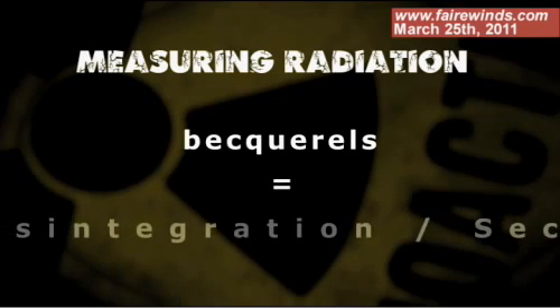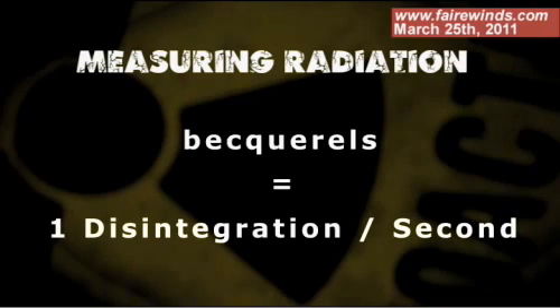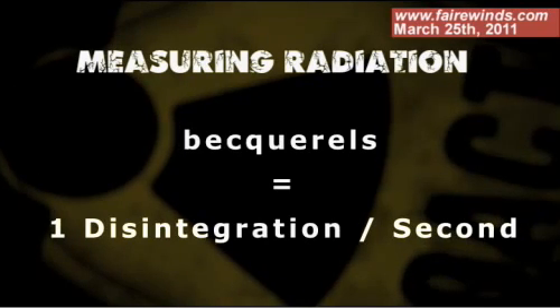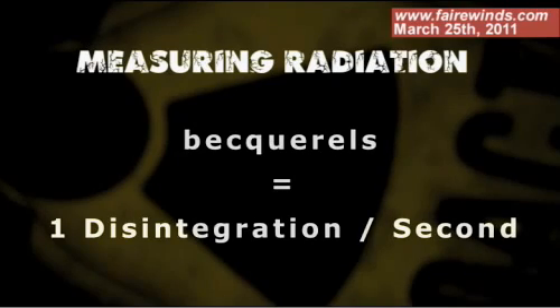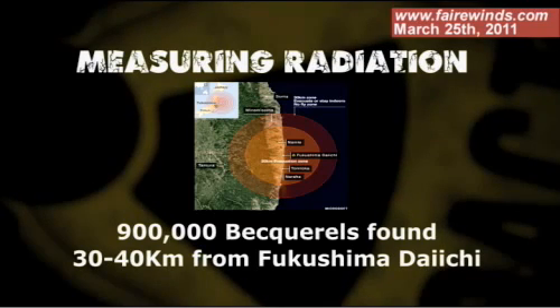Three more things before we go today: how radiation is measured. They measure it in something called becquerels, and that's one disintegration per second. You'll see field measurements as far as 30 or 40 miles from Fukushima, where a piece of paper laid on the field that's a meter by a meter — three feet by three feet — will pick up 900,000 disintegrations per second of beta-emitting, alpha-emitting, or gamma-emitting particles. They don't know what that specific particle is, but they know the paper has that much on it. That's a lot.